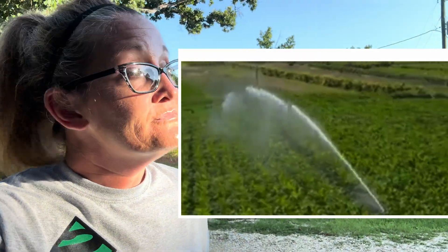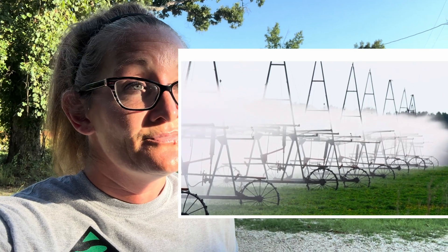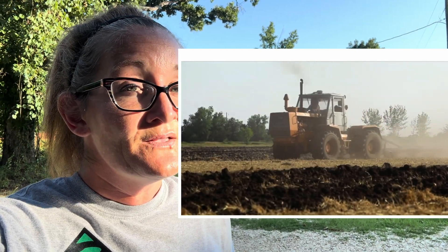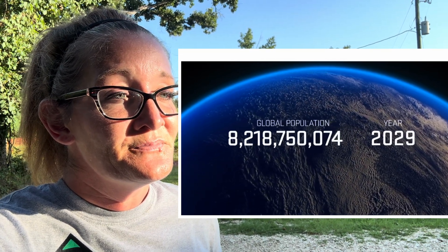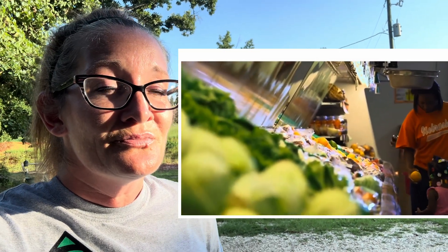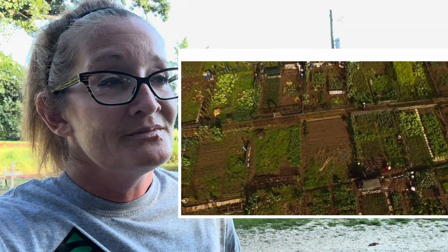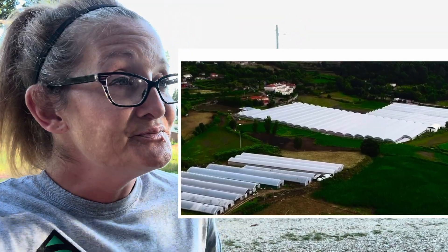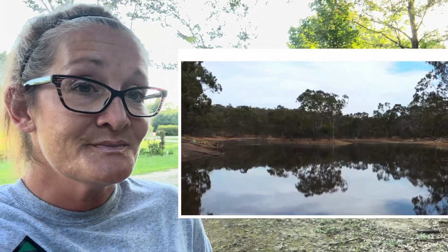Agriculture uses an enormous amount of resources — it takes a lot of water and energy to grow our food. 85% of the global water resource consumption is used for irrigation, and one-third of greenhouse gas emissions are attributed to agriculture. At the same time, demand for food is only growing. The global population, currently at 7.5 billion, is estimated to reach 9.8 billion by 2050. We will need to nearly double our current food production to meet that demand, improve access to food, reduce food waste, and address inequities related to food deserts. Looking at the water issue alone, with current agricultural methods, there will be nowhere near enough water to grow the needed level of food production by 2050.